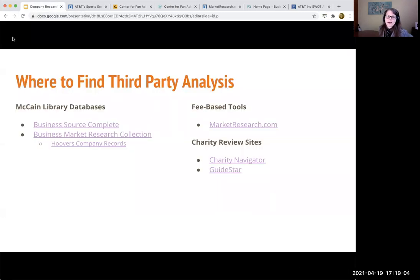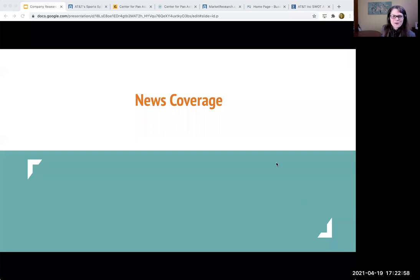So I'm going to pause and see if there are any questions. All right, so now we've covered two different types of information. We're going to move into news coverage.